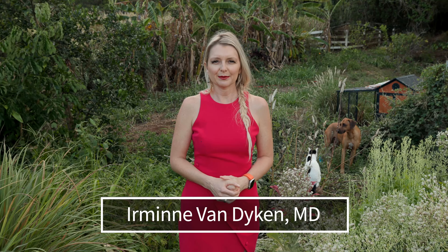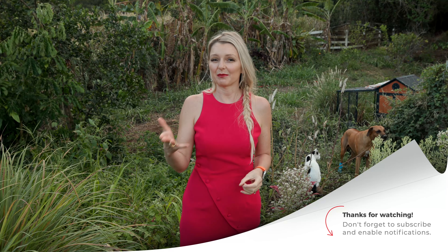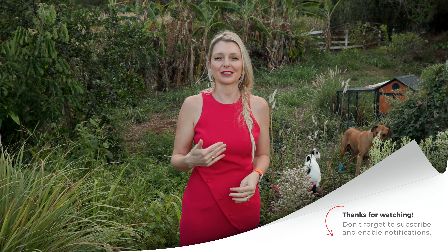Aloha, I'm Irina Van Dyken, MD, from Out of the Doldrums. Today we're going to discuss something really fascinating: the impact of adding a banana to your smoothie.